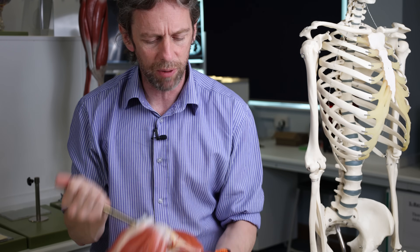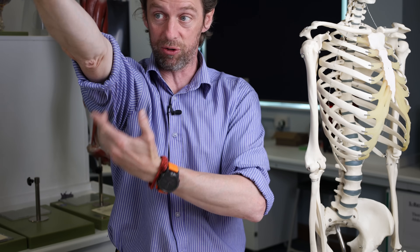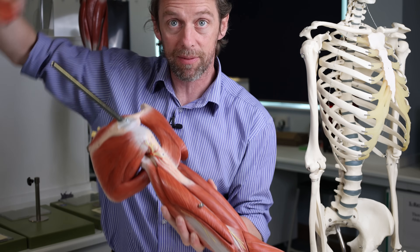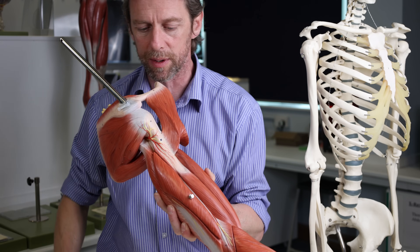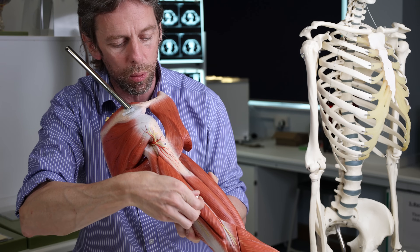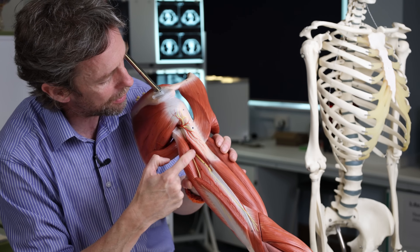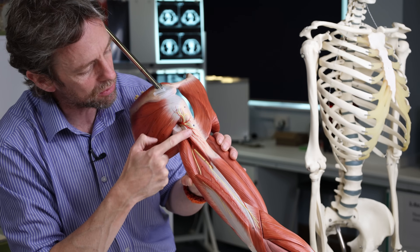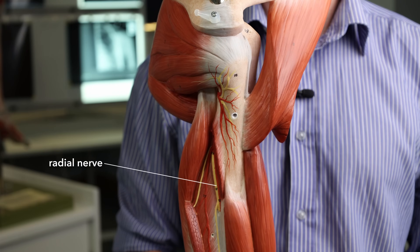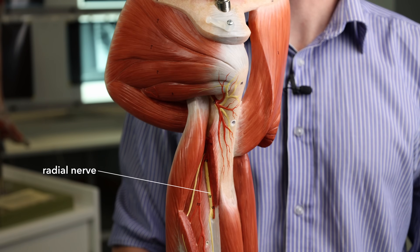We've also got the radial nerve, because the radial nerve goes to the posterior compartment and innervates the triceps and the posterior compartment of the forearm. We would have to go quite a bit deeper to see it — here's the radial nerve, it's more lateral, more posterior, and deeper. The radial nerve has also come around posteriorly around the axilla. So it's largely out of the way, but it is a big nerve.